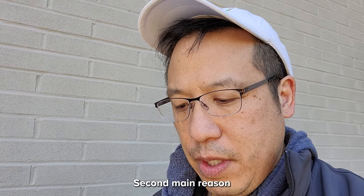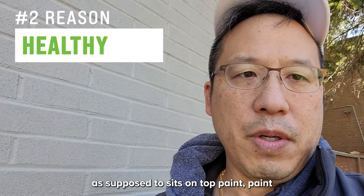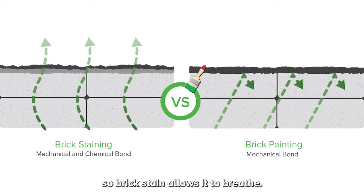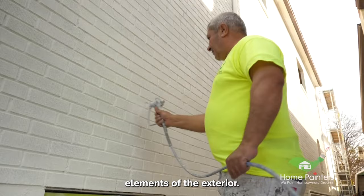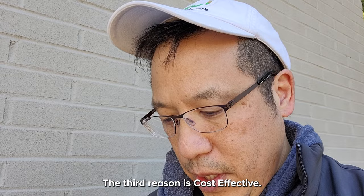The second reason is the health of the bricks. Because it's a stain, it actually sinks into the brick, as opposed to paint which sits on top. Paint covers the brick but traps in moisture, air, and water. Brick stain, on the other hand, allows the brick to breathe — a huge advantage. It protects the bricks from exterior weather elements while still allowing them to breathe and without peeling like brick paint.